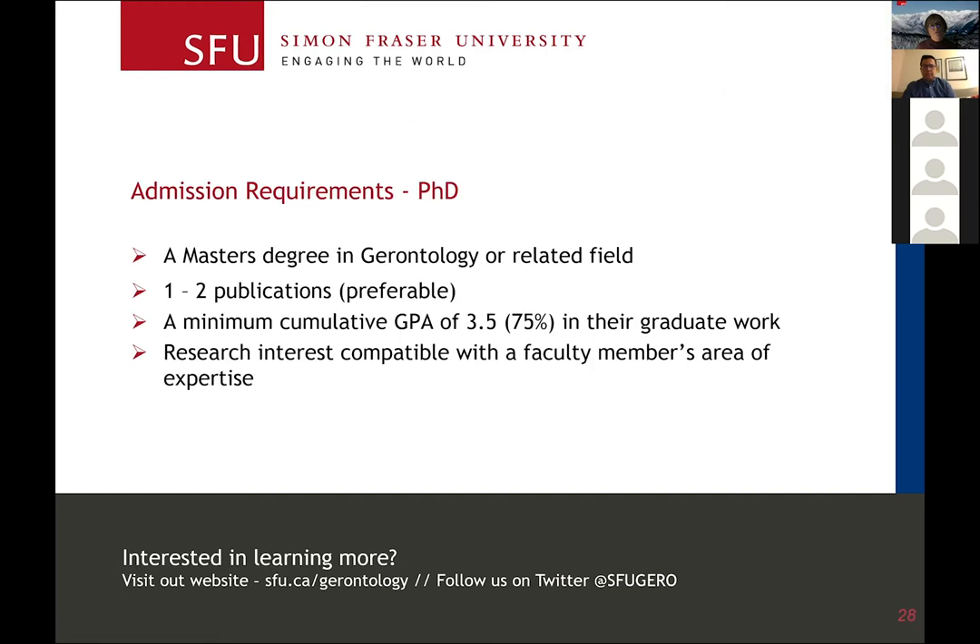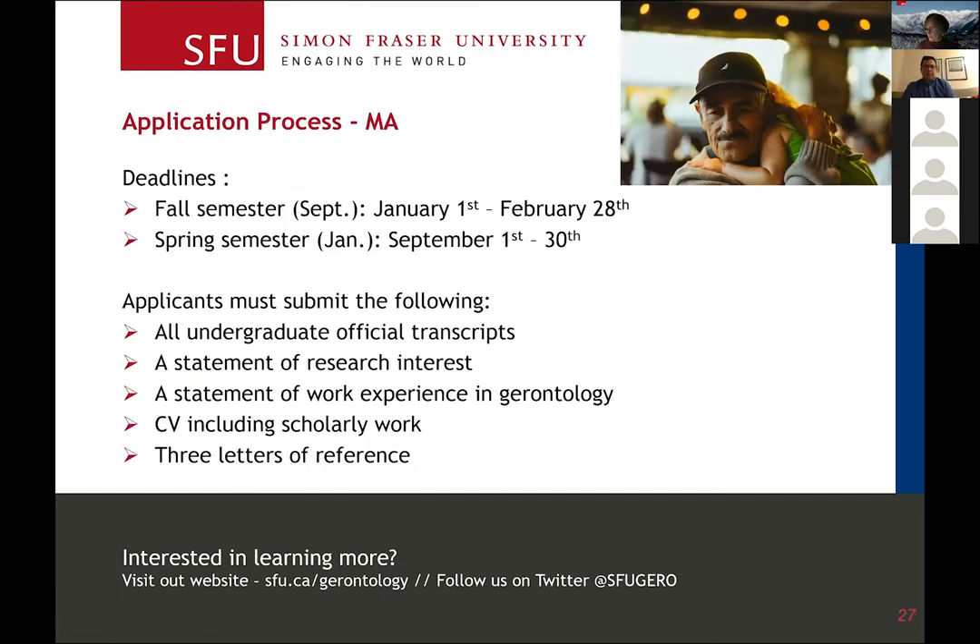We also request that you upload a statement of work experience in gerontology, a CV including any publications you may have, and three letters of reference — at least a couple of which should be academic references.